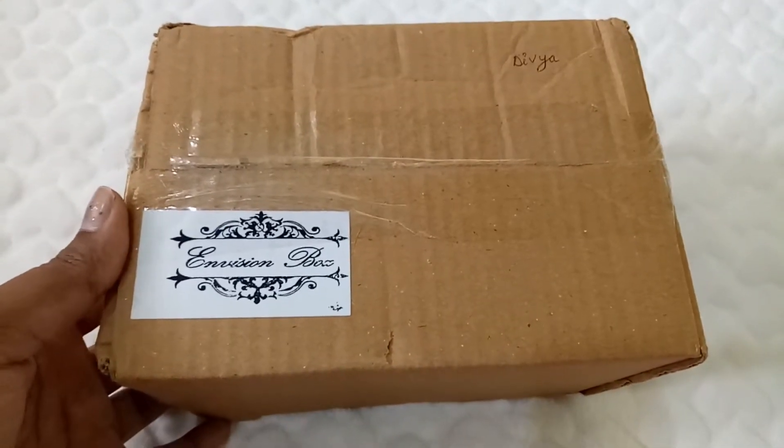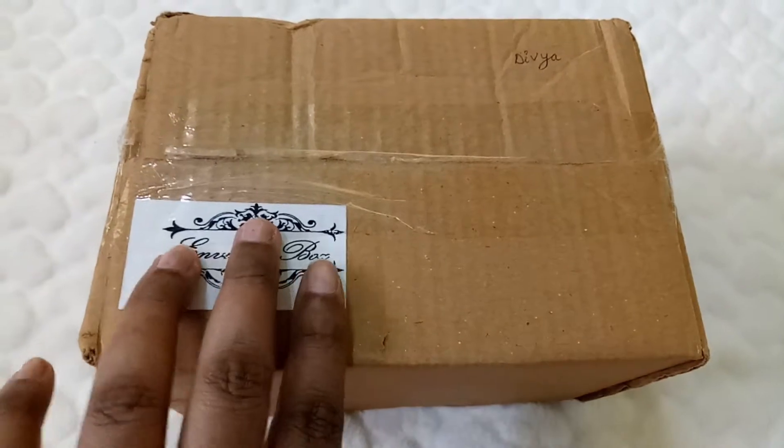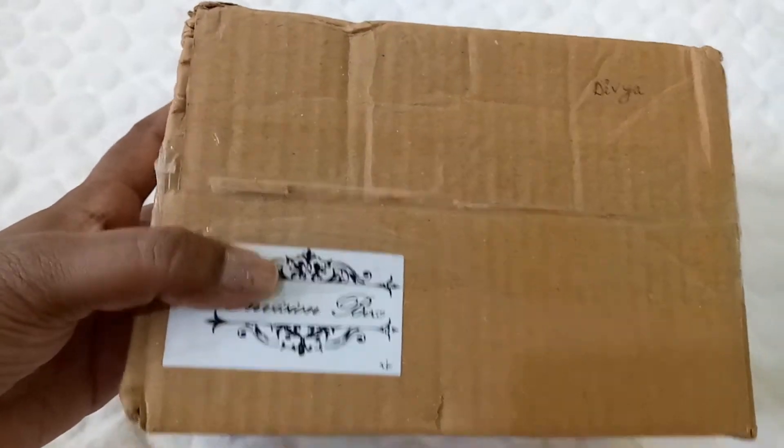Welcome back to the SPD Plaza! Hope you all are doing great. Today I'm here with the Envision box unboxing for the month of February. I'm excited for the Valentine's edition — let's quickly see what we have.